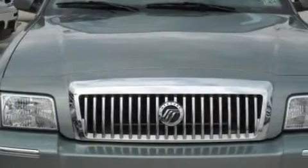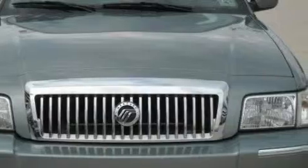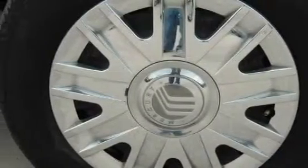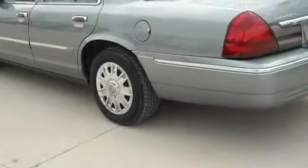Complementing this Mercury's contemporary styling is a stunning array of desirable features, which include a power seat, power windows, a CD player, front multi-stage airbags, an anti-lock braking system, and this vehicle has just over 58,000 miles.